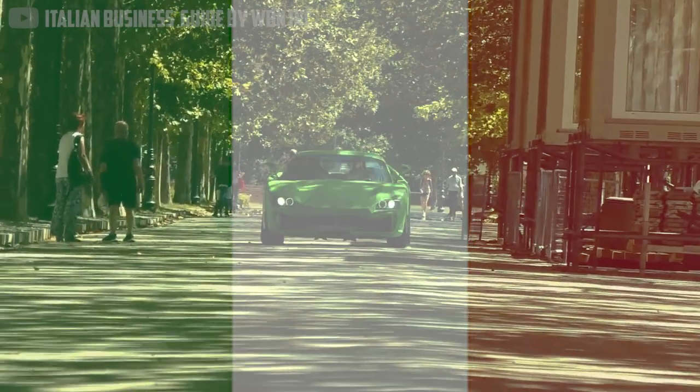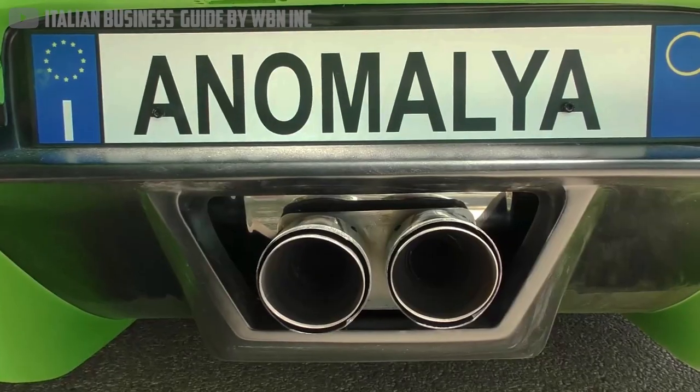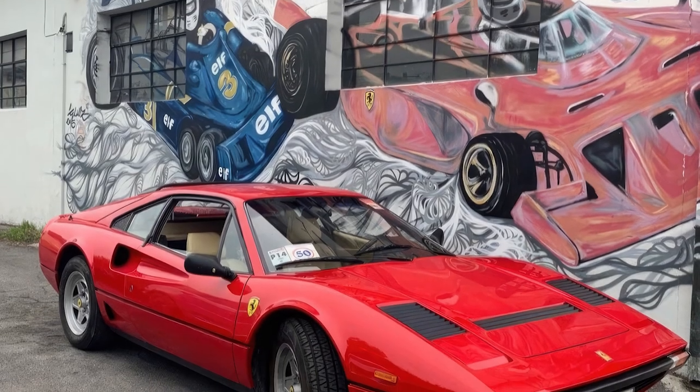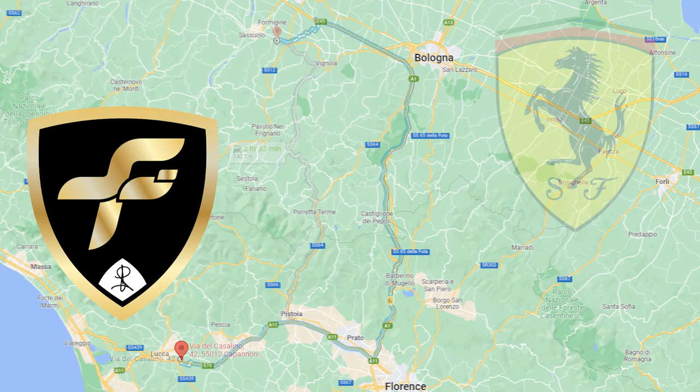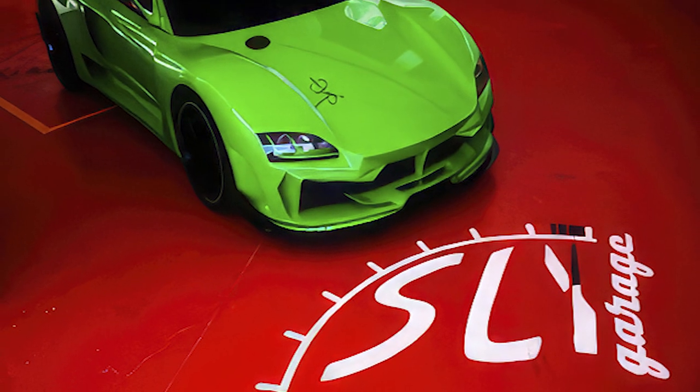Sly Garage is here to offer a solution. They offer the Italian roots and sharp exterior of a million-dollar exotic, but underneath it all hides an affordable used car. The garage is based in Tuscany, Italy, just a few hours south of Ferrari HQ. It was named after its founder, Sly Soldano.